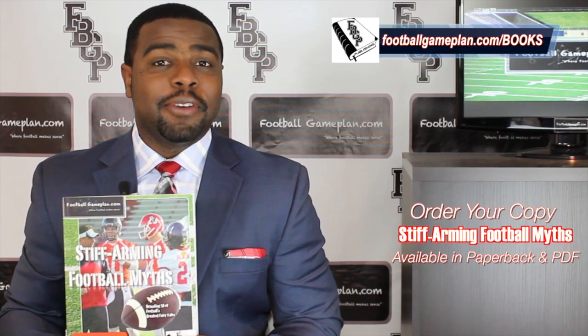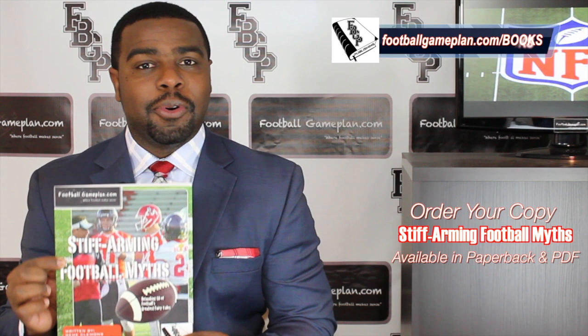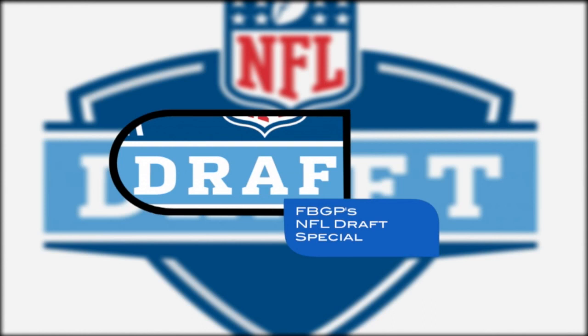What's up NFL fans, I'm Emory Hunt, the czar of the playbook. Don't forget to check out and purchase your copy of our latest football game plan book, Stiff Arming Football Myths — available in both PDF and paperback form. Welcome to footballgameplan.com, where football makes sense. I'm Emory Hunt, the czar of the playbook.